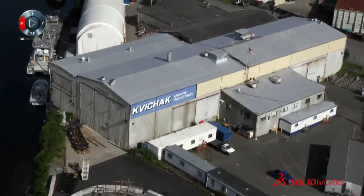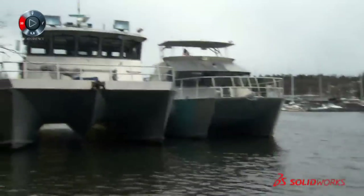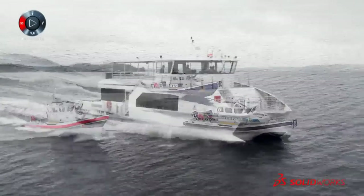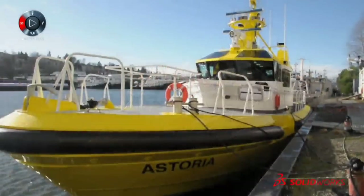Quidrac Marine started about 30 years ago building aluminum fishing vessels for Bristol Bay, Alaska. As we grew as a company, we started doing other products: oil spill response vessels, passenger vessels, patrol vessels, survey vessels, and pilot boats.